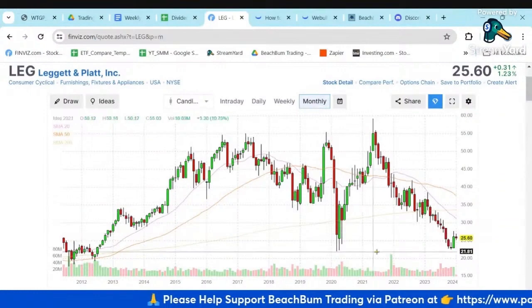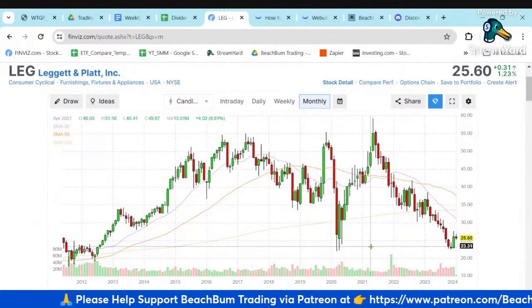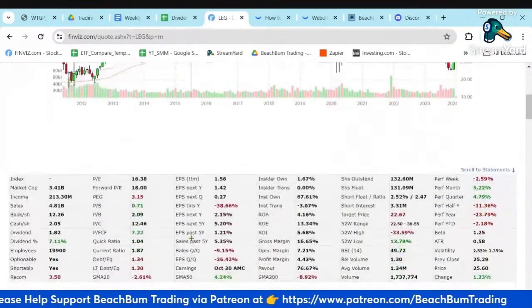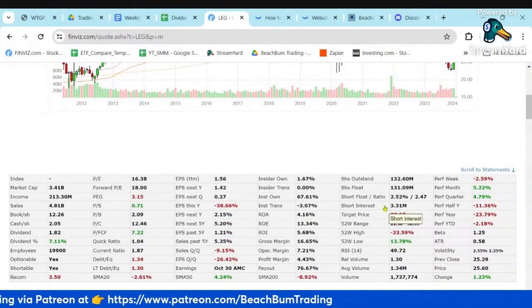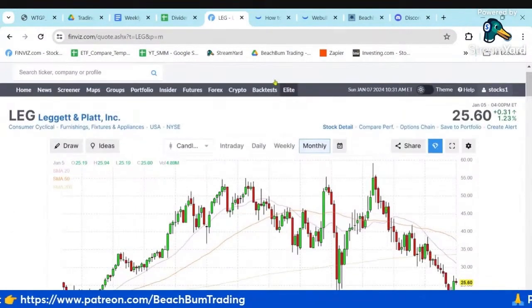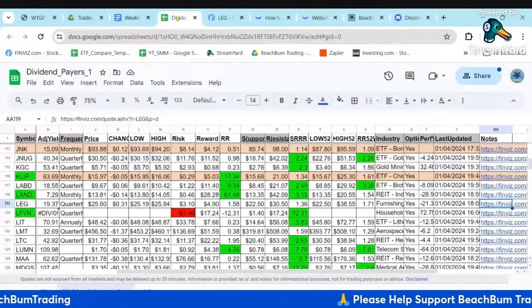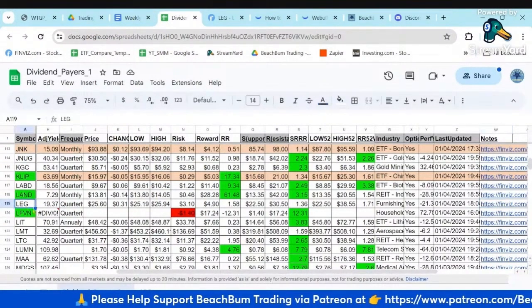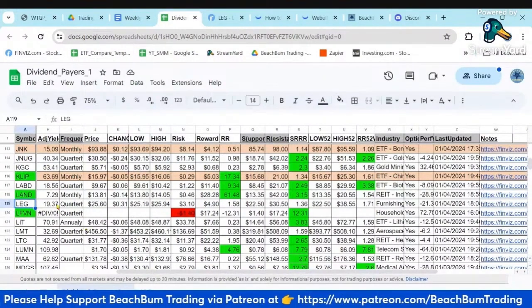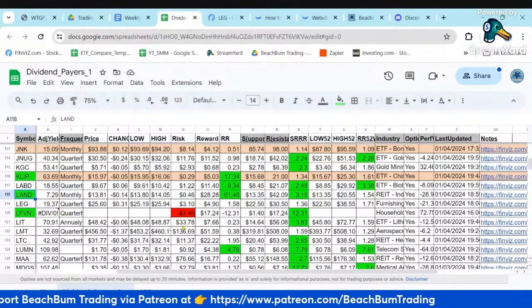So if it approaches that support level, this might be a dividend payer that becomes more attractive. It has a nominal yield of 7%. It's a new one we've added to our dividend payers Google Sheet. If it becomes attractive, it'll pop up as green — like we can see LAND right now is green.